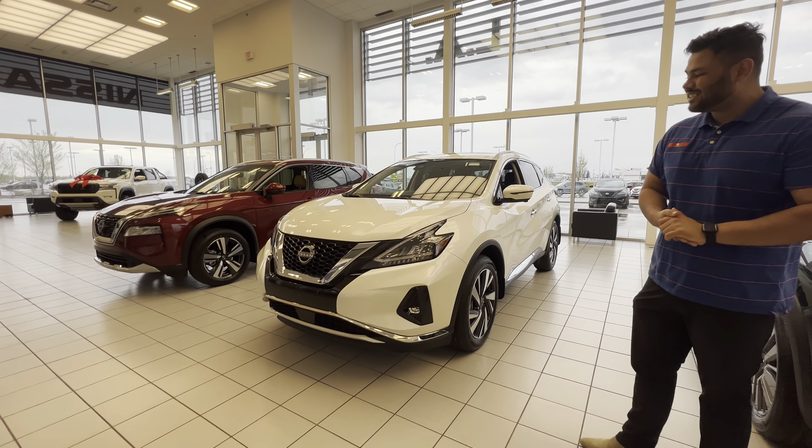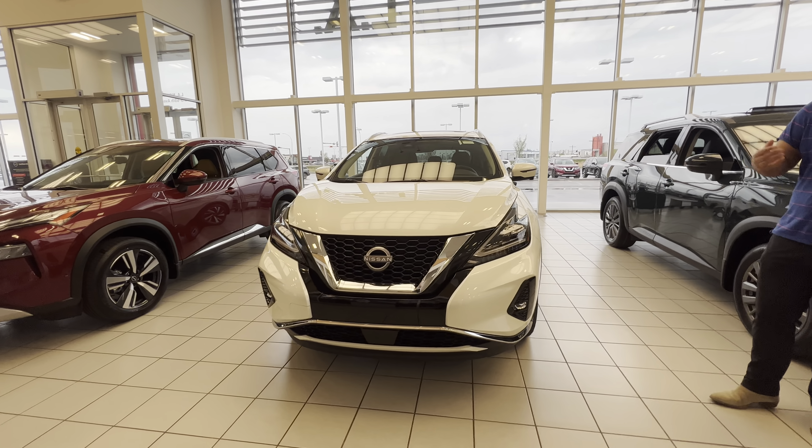This is the 2023 Murano SL. Now all Muranos under the hood come with a 3.5-liter six-cylinder engine.